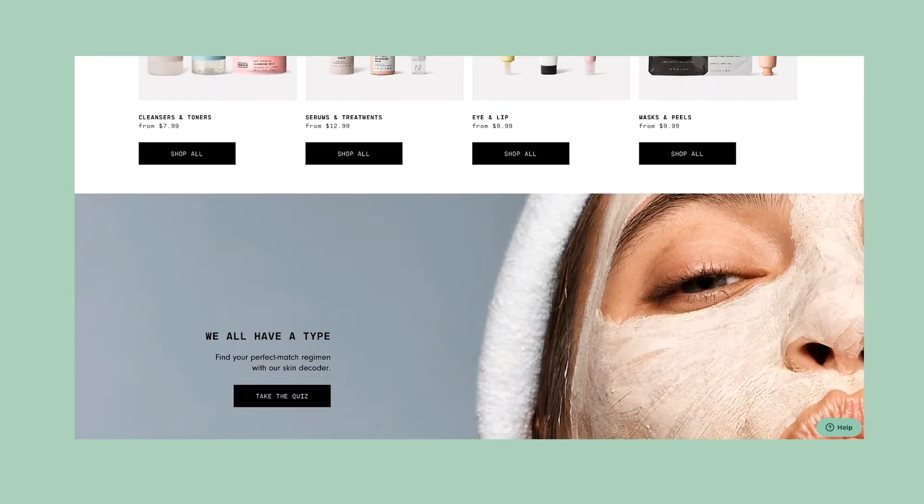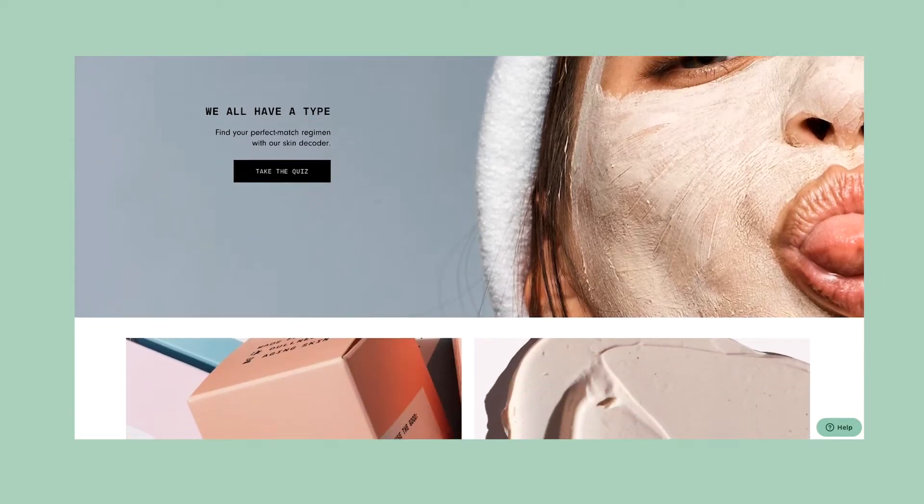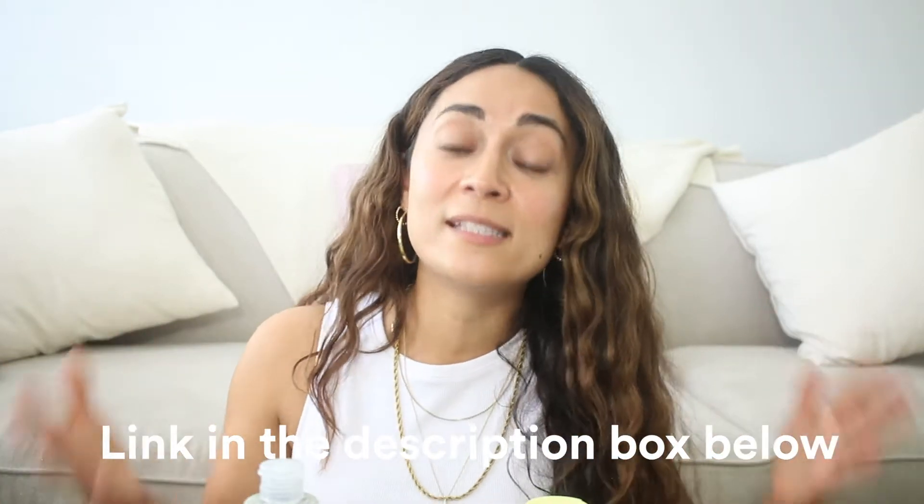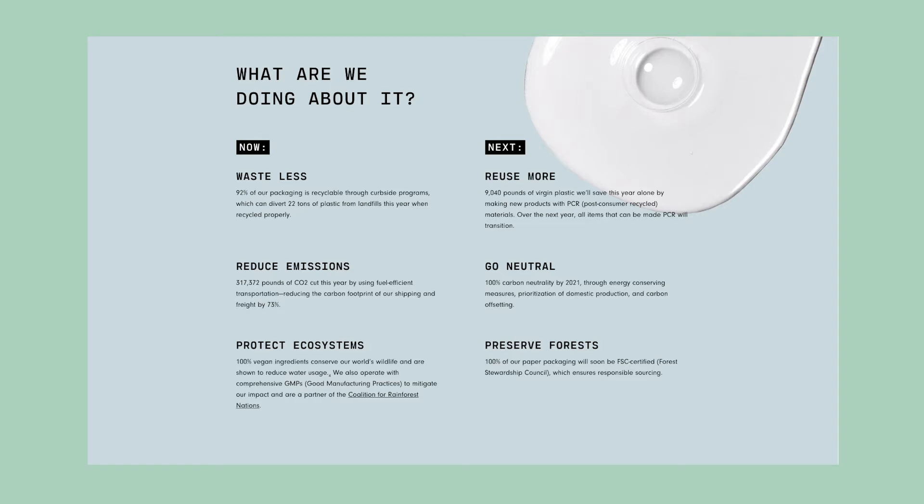Versed is a clean beauty brand that you can get at Target, other online retailers, and at versed.com. It's a non-toxic, cruelty-free, vegan skincare line that follows EU standards of banning over 1,300 toxins or questionable ingredients. There's no artificial fragrance, no artificial colors, no parabens, no sulfates, no added phthalates, no silicones, no formaldehyde, no triclosan, no triclocarban, no petroleum, no mineral oil, no talc, and 92% of their containers are recyclable. They want to be 100% sustainable.